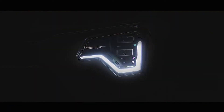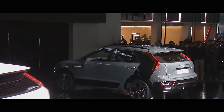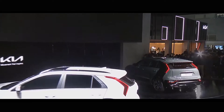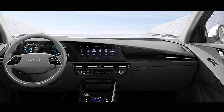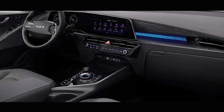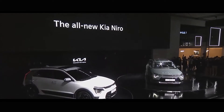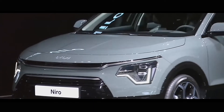A focus on aerodynamics is part of a wider effort to improve Niro's efficiency and sustainability credentials. The new-look cabin is finished predominantly with recycled materials — the headlining uses recycled wallpaper, the seats incorporate fibers from eucalyptus, and the door panels are coated in a water-based paint free from BTX petrochemicals.